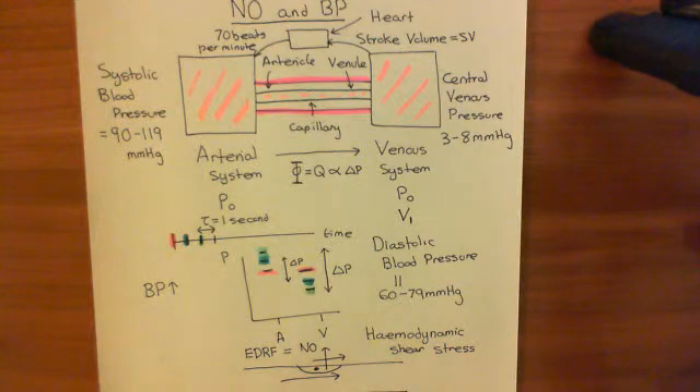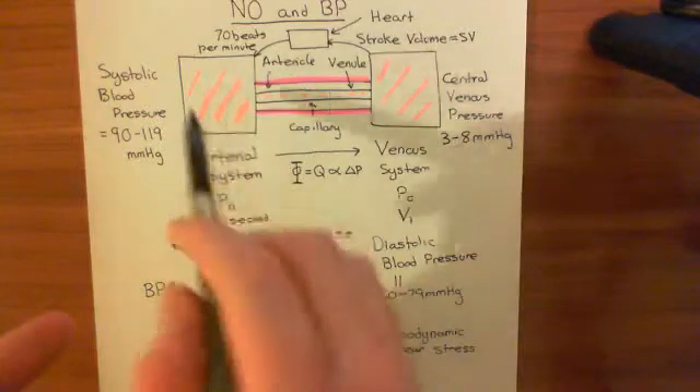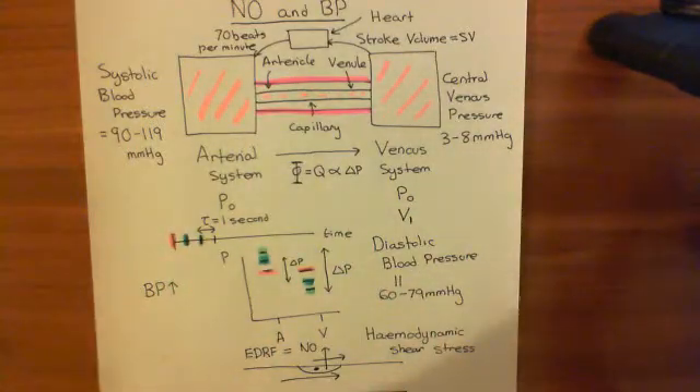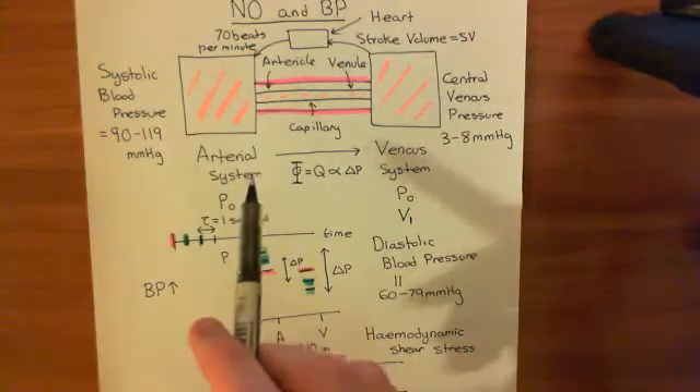We've now seen the importance of nitric oxide in controlling blood pressure. It's this intrinsic mechanism that the cardiovascular system has for lowering arterial blood pressure if it goes up. For instance, if the heart overbeats a little bit and starts chucking blood from the venous to the arterial system, that will cause blood pressure in the arterial system to go up.